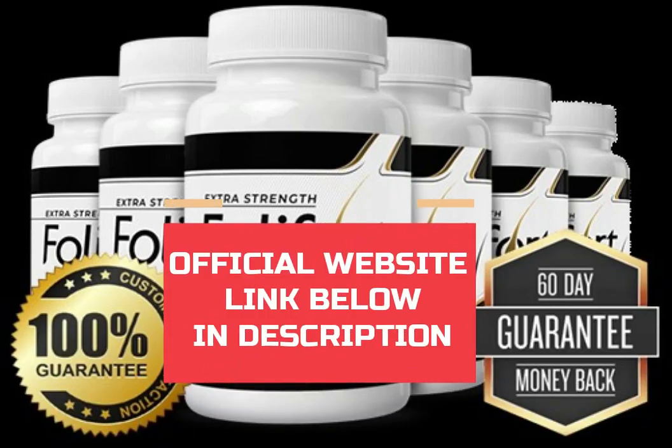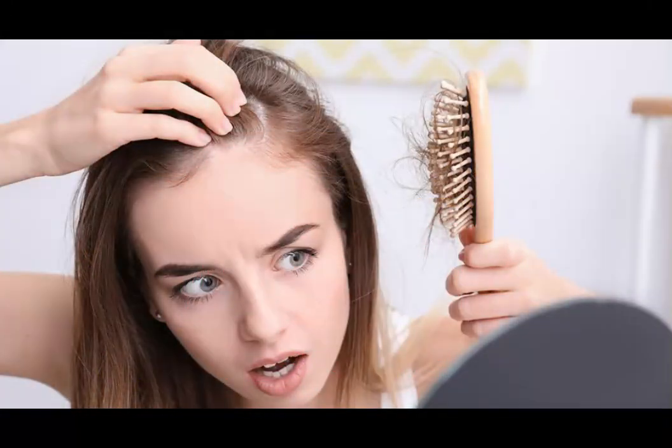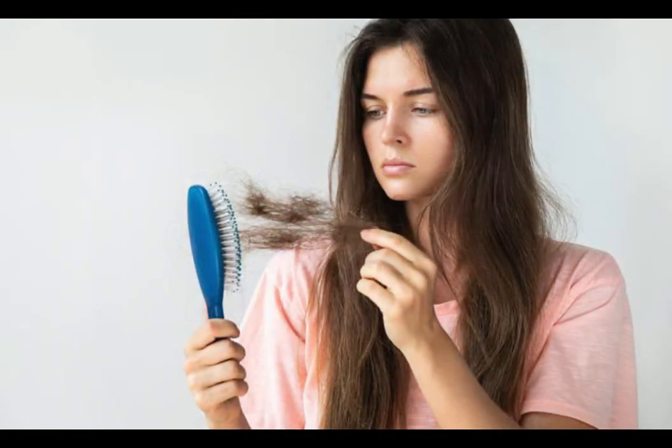Hi, my name is Anna and today I'll tell you everything you need to know about Follifit before actually buying the product. I also have two really important alerts so pay close attention to what I have to tell you.